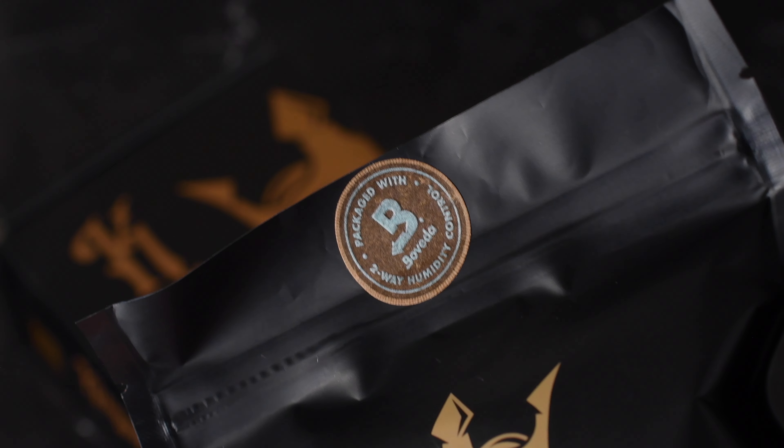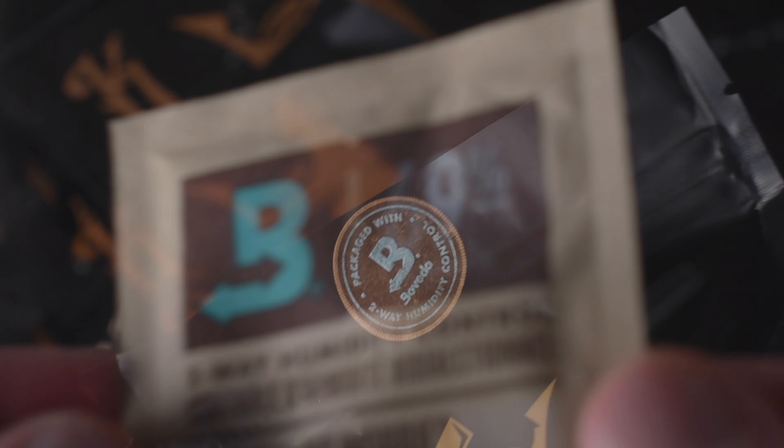Thank you guys so much for tuning in. This is the first unboxing that I've done on this channel, so let's get into it and see what we have.